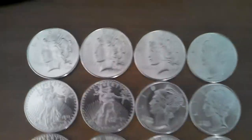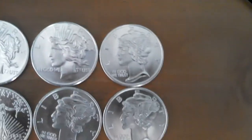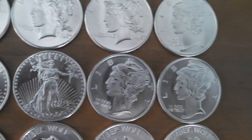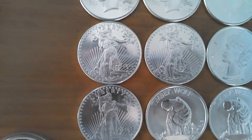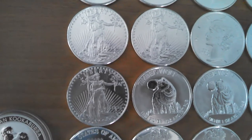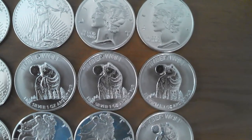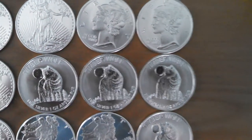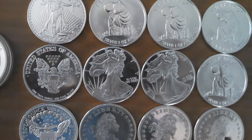Over here to the right, we have the 20 generic rounds that I ordered from Provident that all look like classical American coins. Across the top there, you've got the three Peace Liberty knockoffs, then the next three are the Mercury Dime knockoffs, the next three are the St. Gaudens Liberty knockoffs — which are also on the current Gold Eagle coin — and the next four are the Canadian Timberwolves Wildlife Series knockoffs.